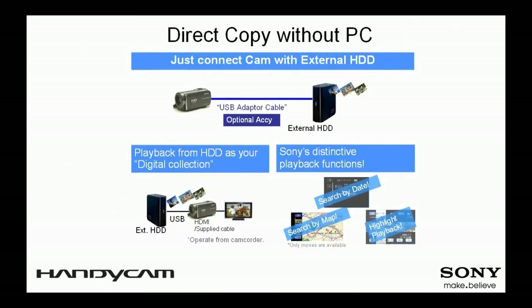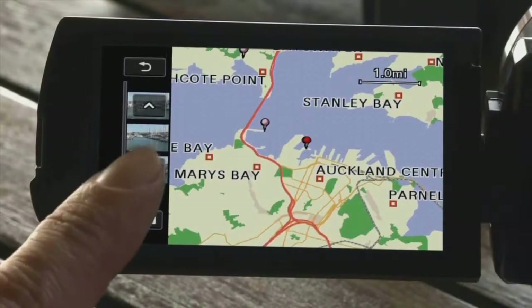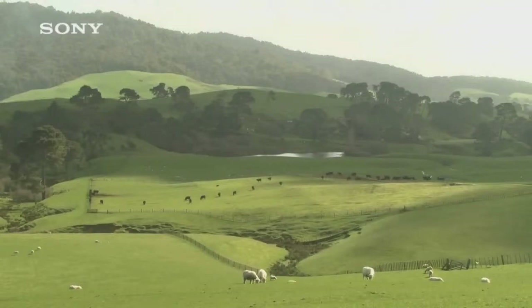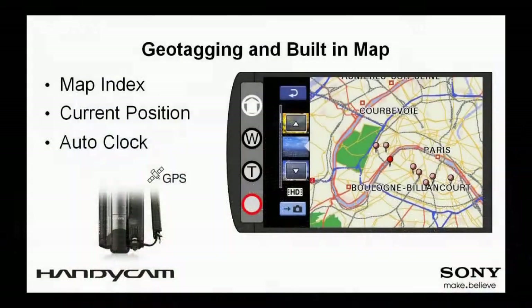Moreover, you can use various playback modes such as visual index, date index, or highlight playback to enjoy the video stored in your new video library. Simply slide the GPS switch on to start acquiring your current position, recording both still images and video with GPS information. When shooting movies and photos, the current time is automatically recorded and corrected to the local time zone.